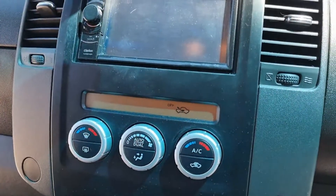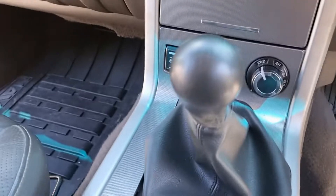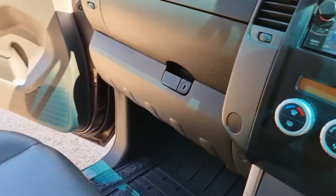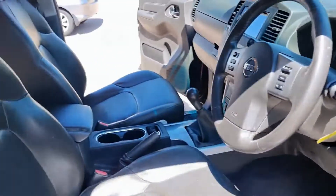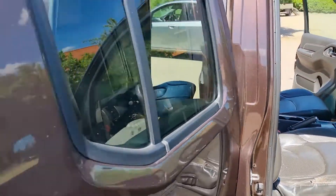It sounds absolutely beautiful when you rev the engine — really good. It has got the six-speed gearbox on it, two coffee cup holders, and the upholstery is in good condition, with a little bit of wear you would obviously expect with any truck of this era.